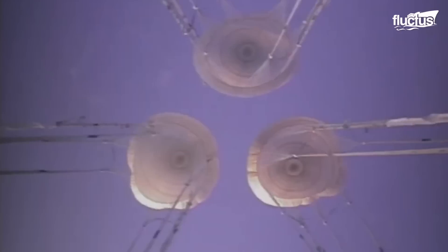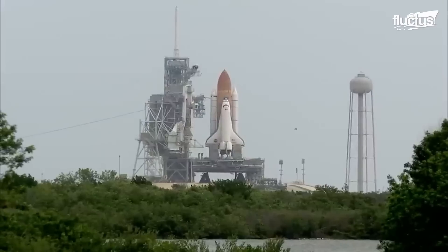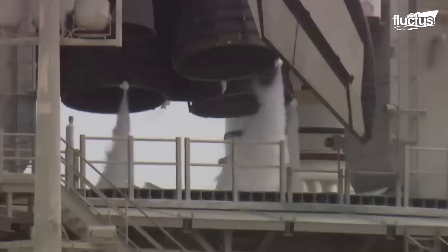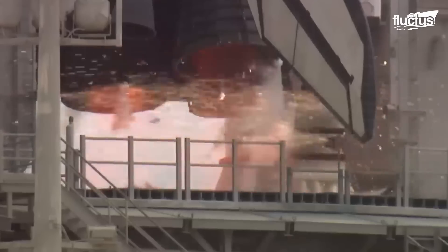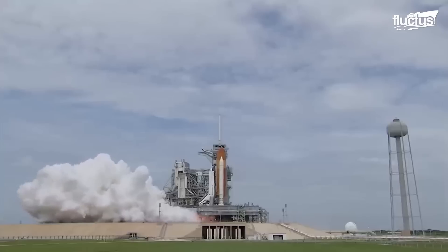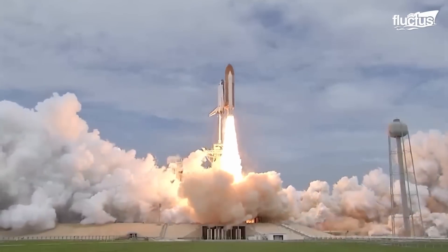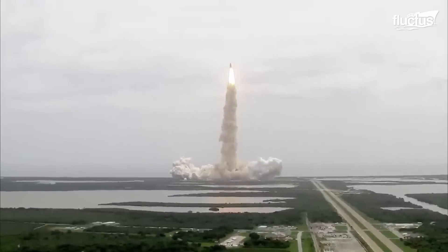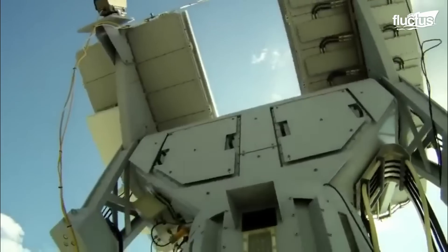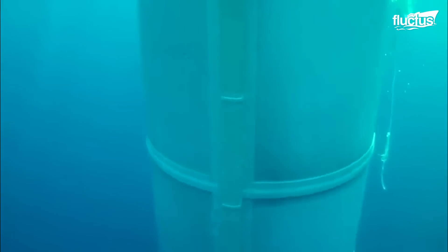Hello everyone and welcome back to the Fluctus Channel. Rockets have fascinated mankind for ages. Few things are quite as powerful as the gigantic rocket boosters that take astronauts to space. But what goes up must come down, and this is how NASA recovers gigantic rocket parts that have fallen into the sea from space.